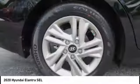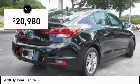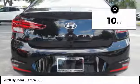With its luxurious standard features, the Elantra is an easy choice and is priced below $25,000. This vehicle has less than 100 miles.